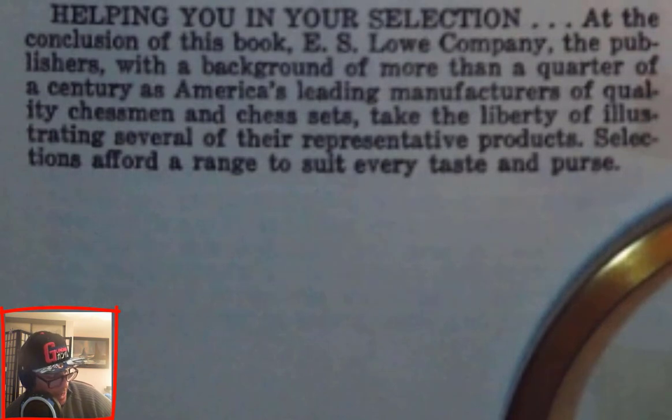Final paragraph — Helping You in Your Selection: At the conclusion of this book, E.S. Lowe Company, the publishers, with a background of more than a quarter of a century as America's leading manufacturers of quality chessmen and chess sets, take the liberty of illustrating several of their representative products. Selections afford a range to suit every taste and purse.